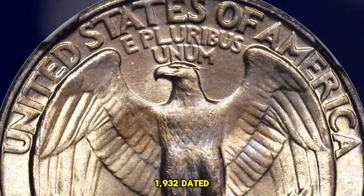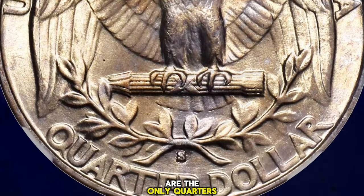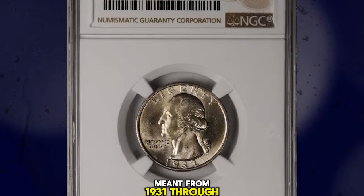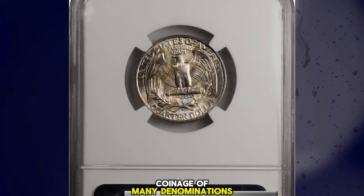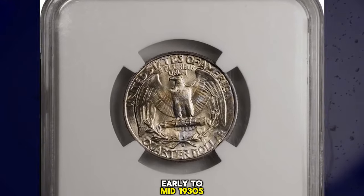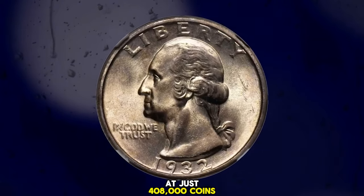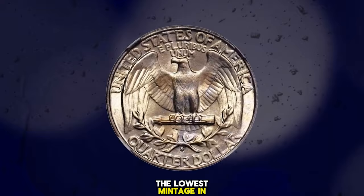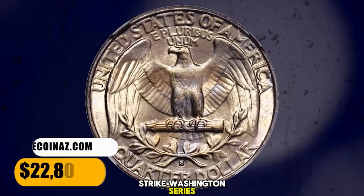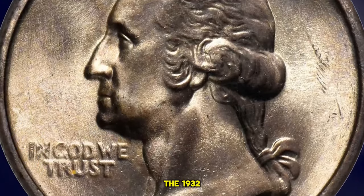The 1932-dated issues of the new Washington design type are the only quarters produced by the United States Mint from 1931 through 1933. The Great Depression served to limit coinage of many denominations during the early to mid-1930s, and the quarter was no exception. At just 408,000 coins struck, the 1932 S has the lowest mintage in the Circulation Strike Washington series, and it is the rarest issue of its type in gem mint state after only the 1932 D.